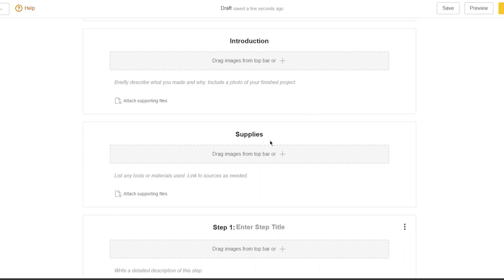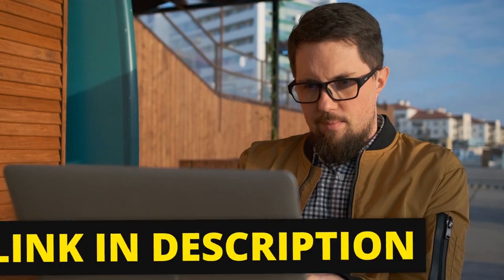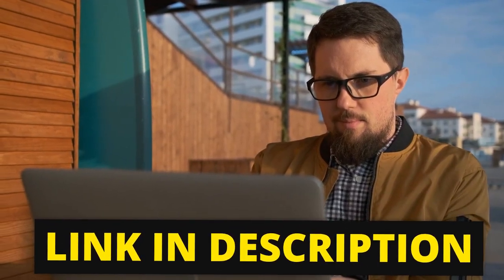Before we continue on, if you guys want to learn how you can make even more money than what we promised, go ahead and check out the description box down below and increase your earnings today.